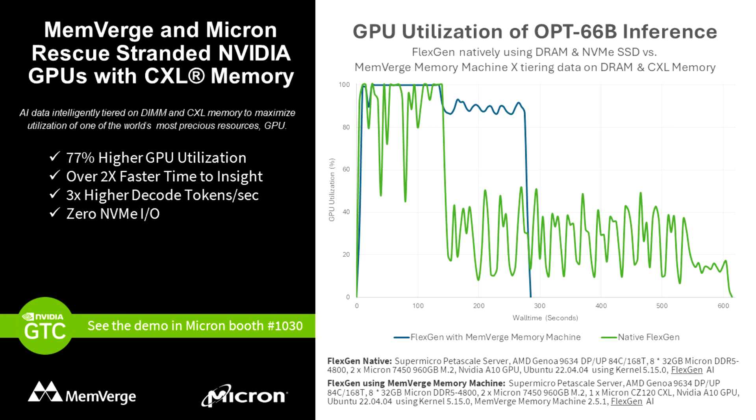The results of the demonstration were impressive. The FlexGen benchmark, utilizing tiered memory, completed tasks in less than half the time compared to conventional NVMe storage methods. Simultaneously, GPU utilization soared from 51.8% to 91.8%, thanks to the transparent management of data tiering across DIMMs and CXL modules facilitated by Memverge Memory Machine X software.